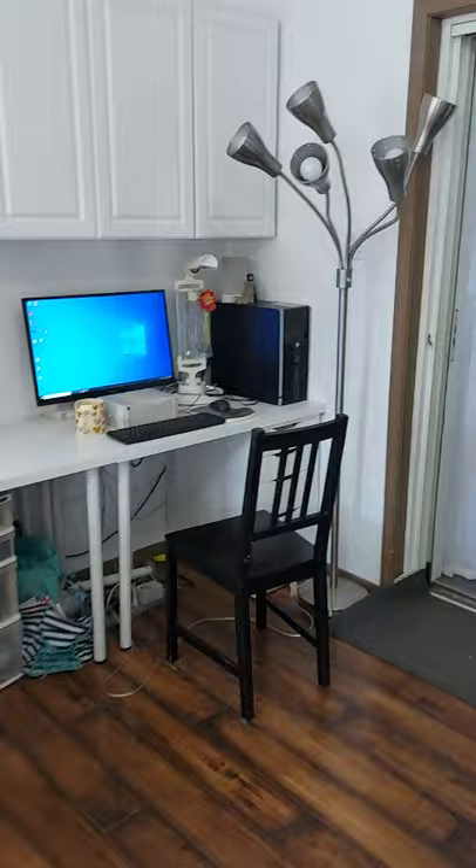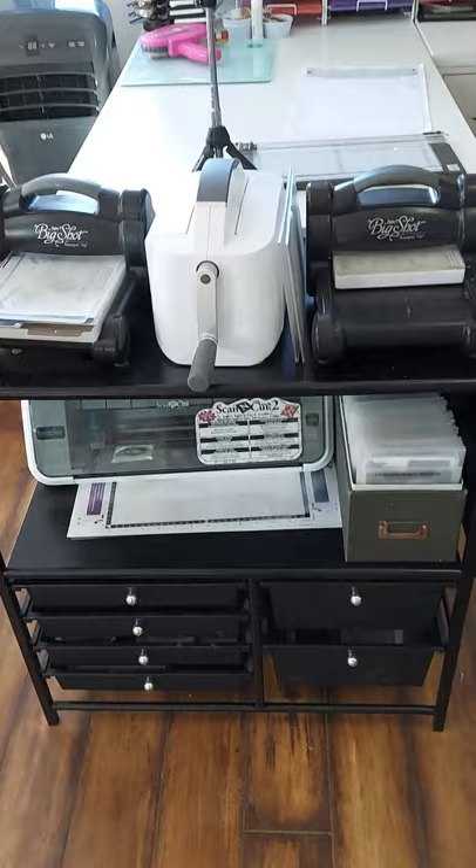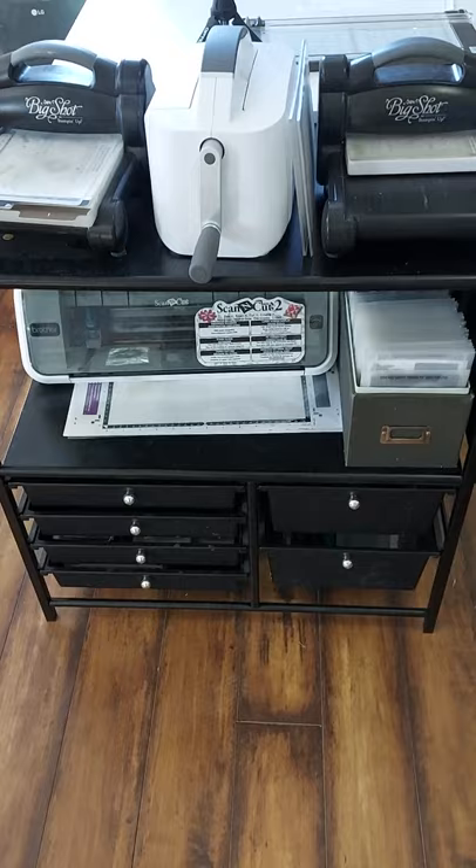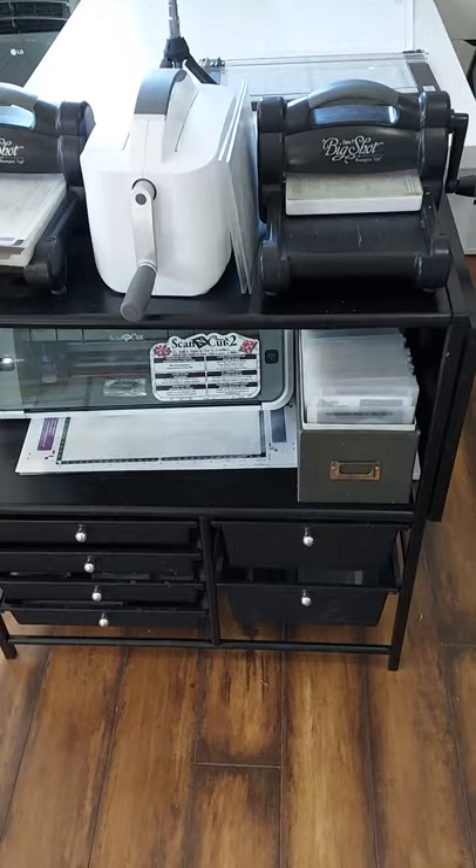This here is my Big Shot station. I've got my three machines there, I've got my Scan and Cut, the drawers hold the different plates and extra things for my Big Shots, and then I've got my small Stampin' Up Thinlits and embossing folders in that little container.